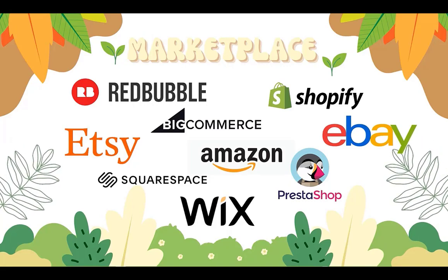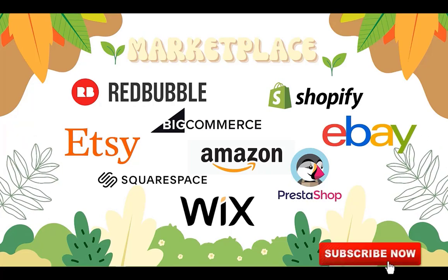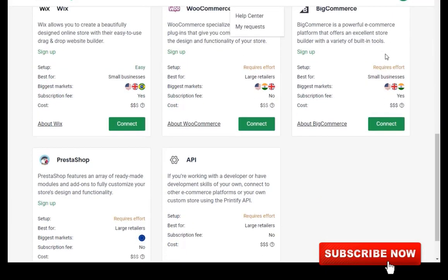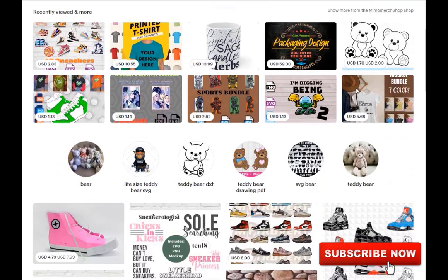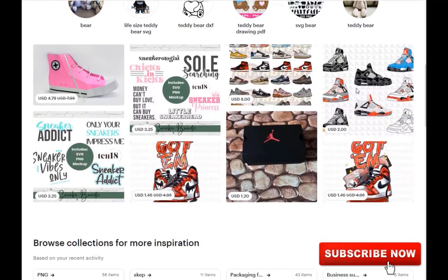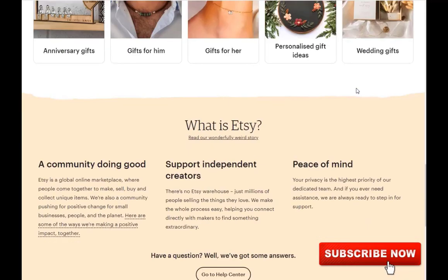Shopify might be a good option if you'd like to create your own website. Whatever channel you're using, make sure that it's easy to connect to your print-on-demand supplier, because that will save you a lot of headache. I'm using Etsy, as it's very easy to set up and it has a huge reach. You will have to set up your shop, which I will show later. Signing up is free, but you will pay to list each product.